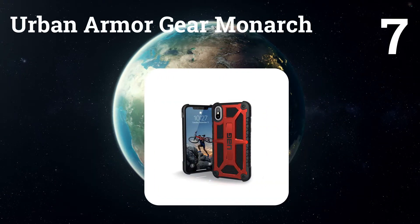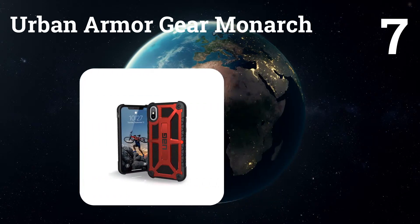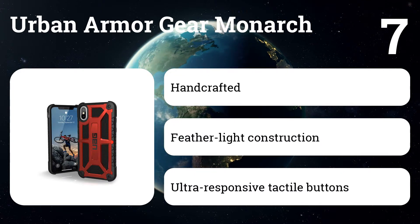Number seven: Urban Armor Gear Monarch. A mix of leather, metal, and plastic makes it easy to grip without being sticky. A notch near the top keeps the camera off the ground when the phone is on its back.